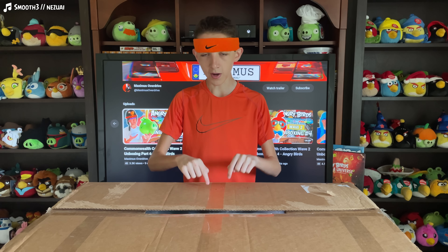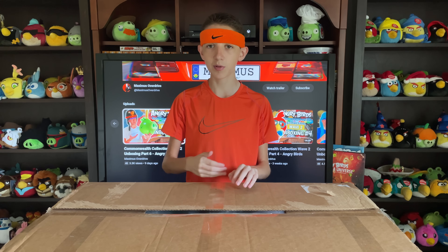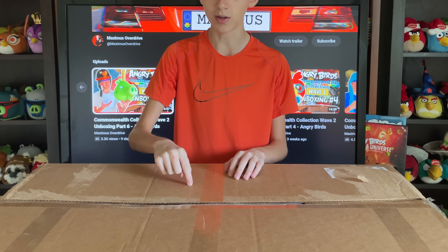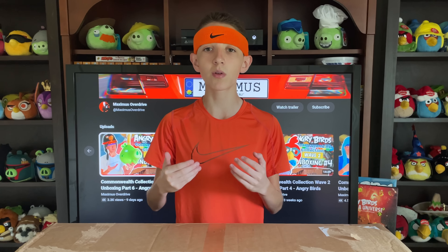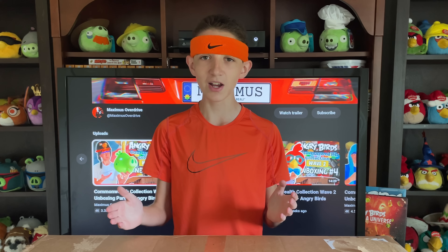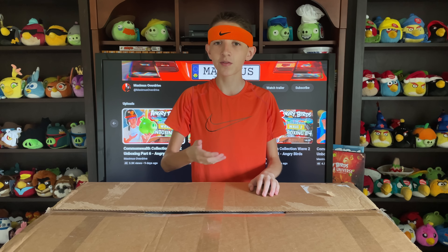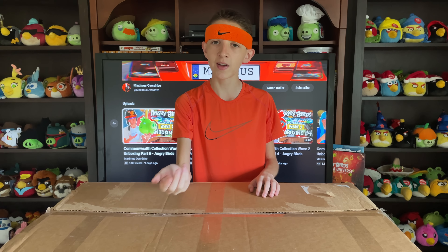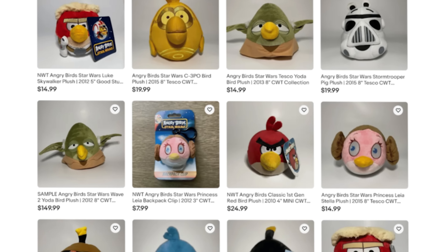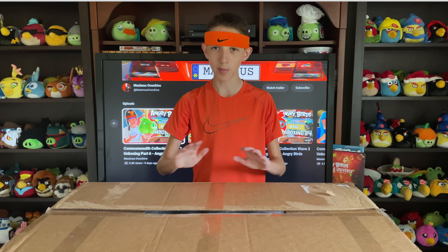For all intents and purposes, this is the final unboxing of the Commonwealth Collection Wave 2. We've gone through six of them so far, plus a seventh with other licensed merchandise and other IPs, making this the final one we're going to deal with. The sheer amount of merchandise we've covered over the course of the past two months has been nothing short of enormous, yet it's only a fraction of what the Commonwealth Collection has to offer.